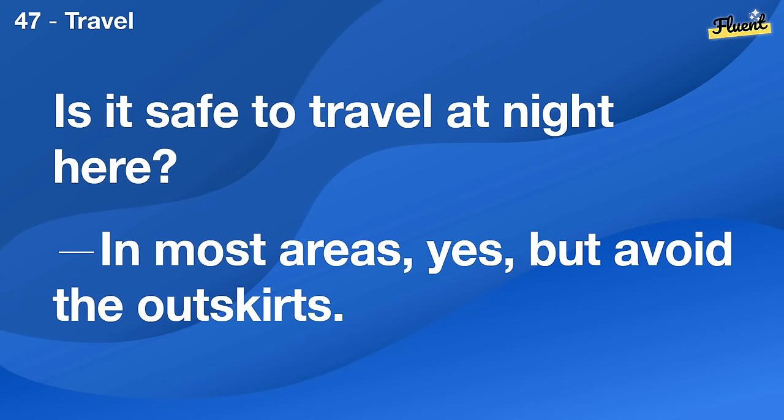Is it safe to travel at night here? In most areas, yes, but avoid the outskirts.